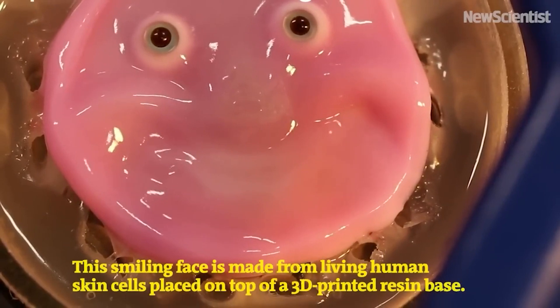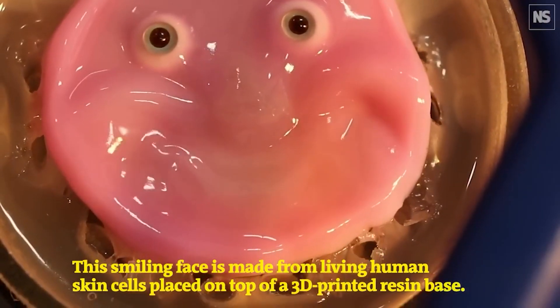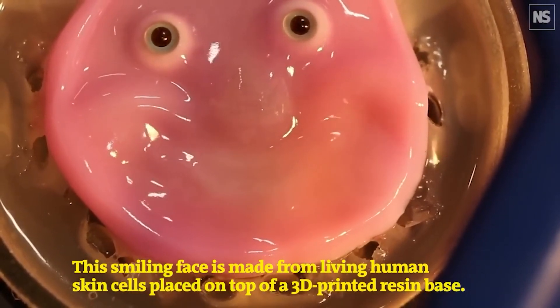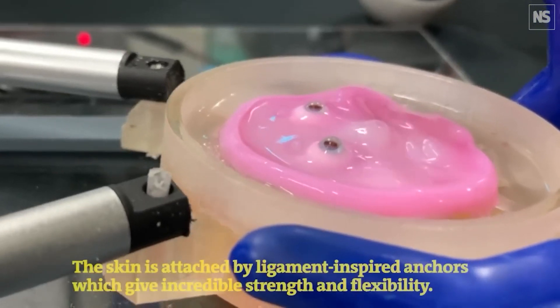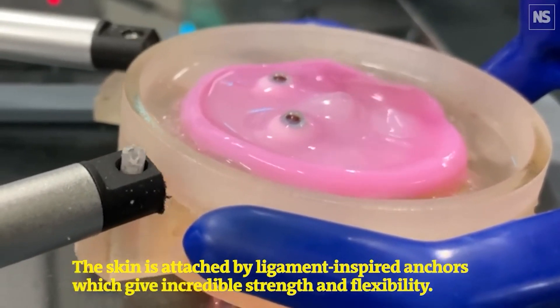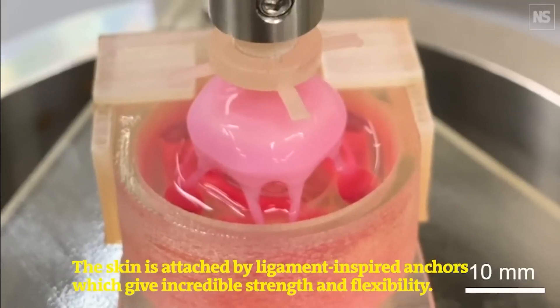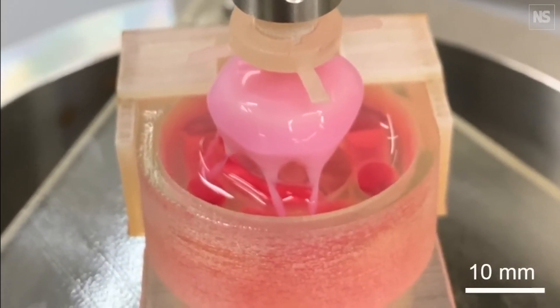Scientists at the University of Tokyo in Japan were successfully able to bind human skin onto a robotic face. The team, led by Professor Shoji Takeuchi, were able to attach a mix of living skin cells that had been cultured and grown in a lab onto a resin base. They used V-shaped perforations on the resin and then filled them with collagen that attached to the skin to anchor it onto the resin base.